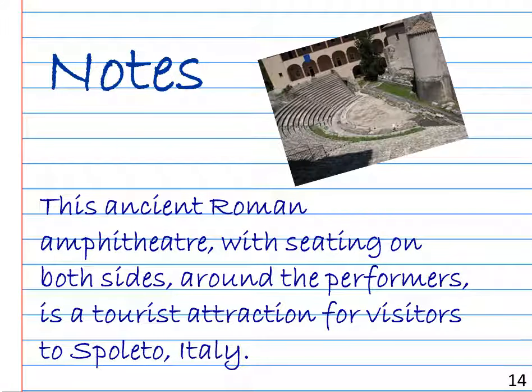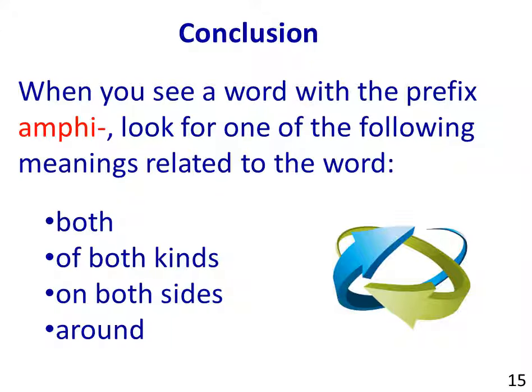Notes: This ancient Roman amphitheatre, with seating on both sides around the performers, is a tourist attraction for visitors to Spoleto, Italy. In conclusion, when you see a word with the prefix amphi, look for one of the following meanings related to the word: both, or of both kinds, or on both sides, or around.